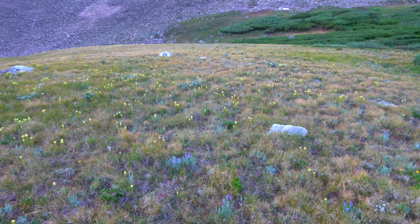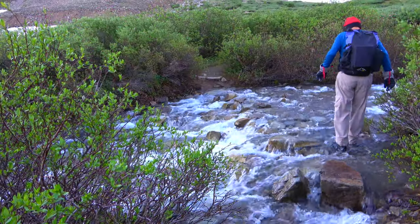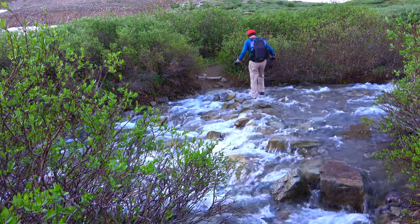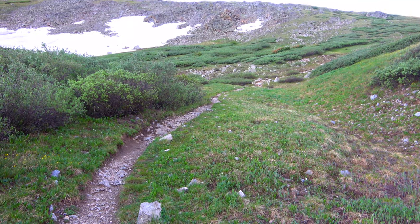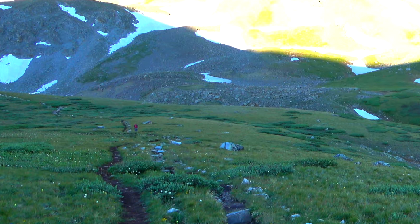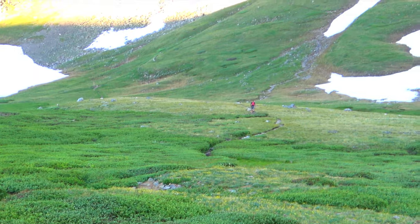There are a few willows up higher, so just about at tree line. The landscape is turning into tundra — this is all very good trail here. Continuing up; trail is very good here. Here's the meadow up higher. The trail is going to go up there. There's a stream coming down. There goes the trail across the tundra, up towards the mountain.